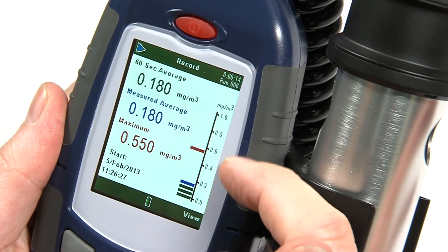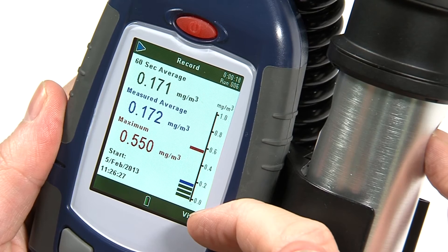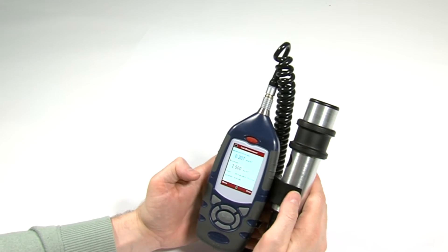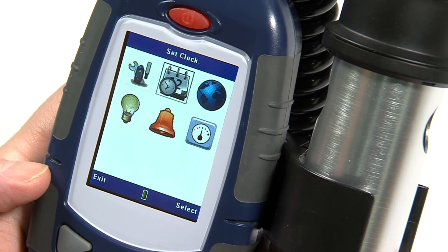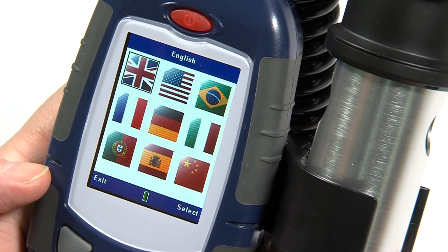Also unique is the measuring range spanning from just one microgram to 250 grams per meter cubed. The large and clear color display makes the user interface very simple to use, featuring an intuitive icon system that is also available in multiple languages.